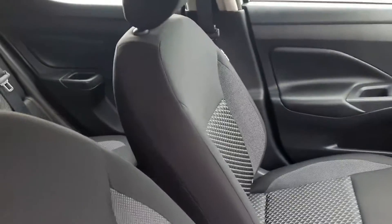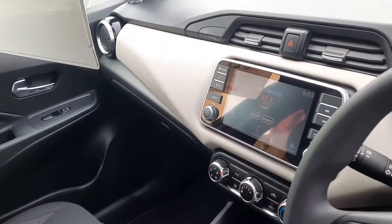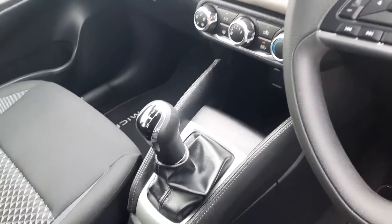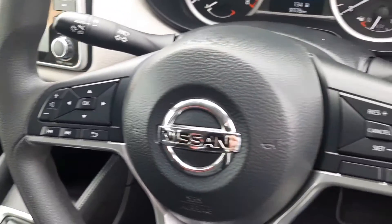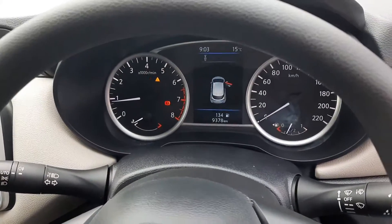In the interior, that's your two-tone dash, your touchscreen radio which is Apple CarPlay and Android Auto, air conditioning, five-speed manual gearbox, multi-function steering wheel, cruise control with Bluetooth, and as you can see just over 9,000 kilometres.